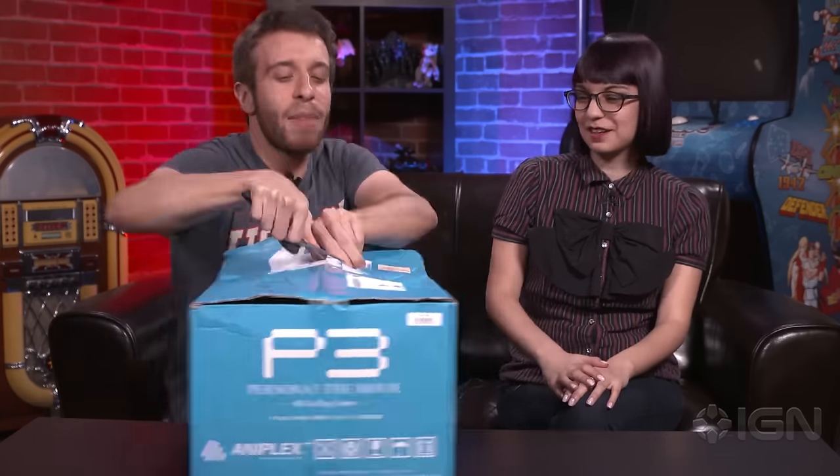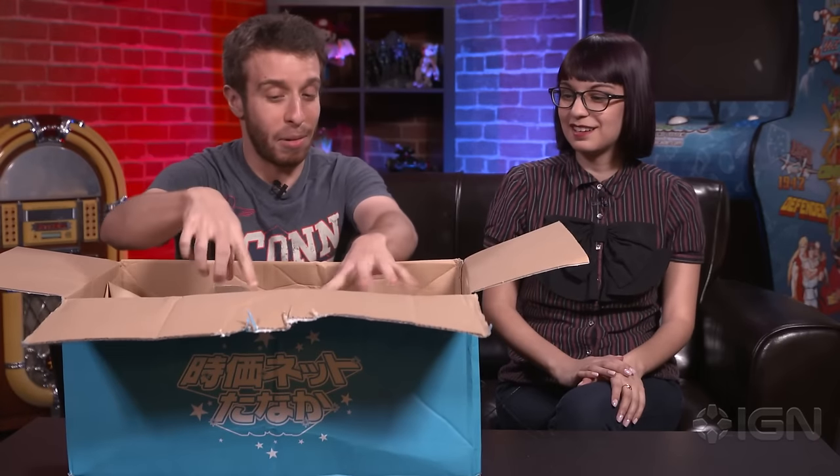A lot of unboxings we do, we kind of cheat and like open it first and then just show the stuff. This one we legitimately haven't opened yet, so it'll be an adventure for all of us. We're gonna save the best thing in here for last.